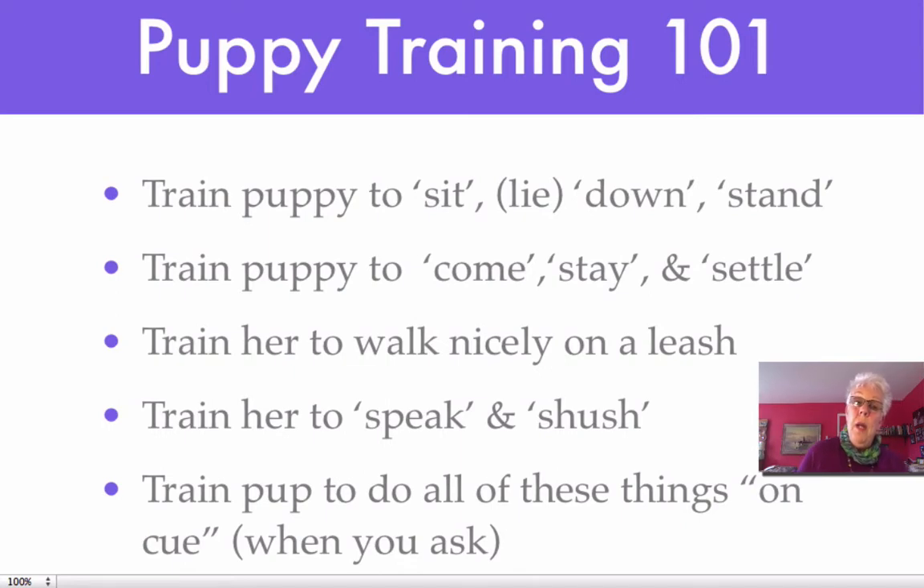Puppy Training 101 is a pretty extensive list, and all of these things need to be undertaken at one time, which is why it can be a little bit overwhelming. Not so overwhelming if you can figure out how to incorporate this into your daily interaction with your puppy. The first thing I always say to people is make sure you have a pocket full of treats all the time — that way you're always ready to use a training opportunity. You're going to teach your puppy in these early days to sit, to lie down, to stand, to come, to stay, to settle.